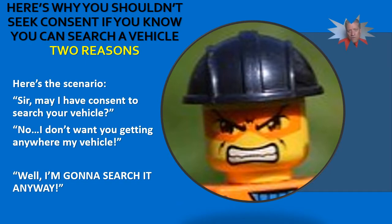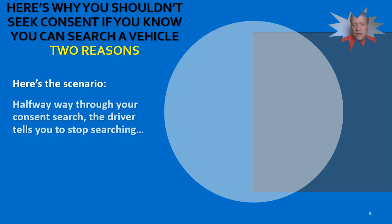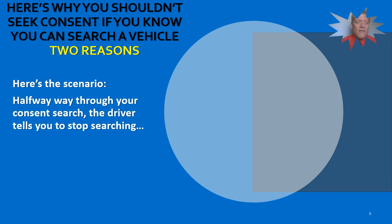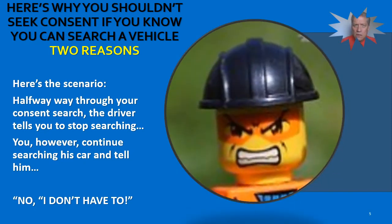Let's go to scenario number two. Let's say you got consent — now you're halfway through it. Even though you had another valid warrant exception, you asked for consent and you got it. Now halfway through that consent search, the driver tells you to stop searching. However, you continue searching and tell them, 'I don't have to.' Can you see an issue with these two scenarios?